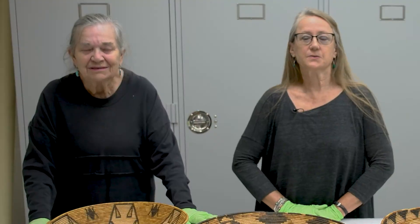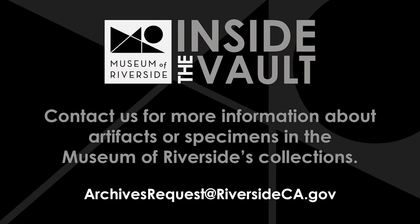Thank you for joining us with In the Vault. You can find more information about our collection by contacting our staff. Thank you very much for joining us.